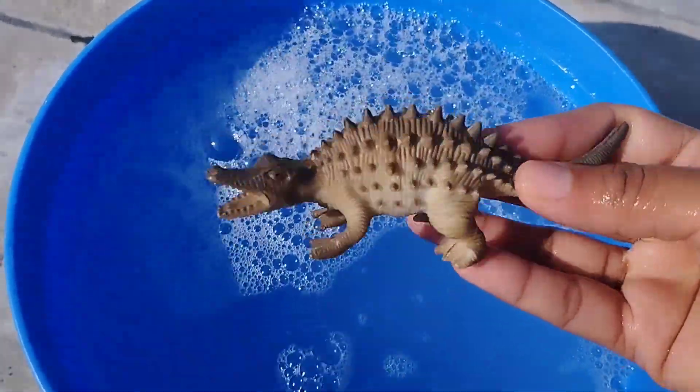Today we have a lot of sea animals. Let's learn their names one by one. The first sea animal is alligator.